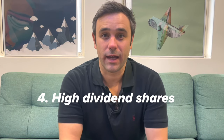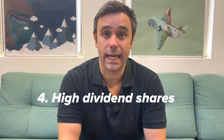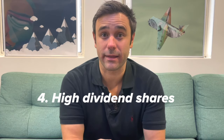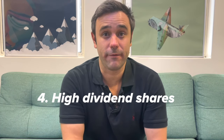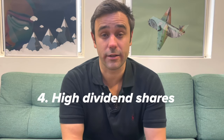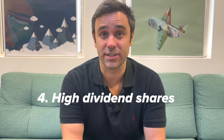The fourth popular tax efficient investing strategy is buying high franking credit shares in Australia. A lot of Australian companies that are paying tax in Australia offer their shareholders, in addition to dividends, what's called a franking credit — which is basically them paying back the corporate tax they've already paid back to you, and then you just pay tax at your own marginal rate. This is very popular in Australia, especially for investors on low marginal tax rates, including retirees, because you can essentially get a cash rebate in addition to your dividends.